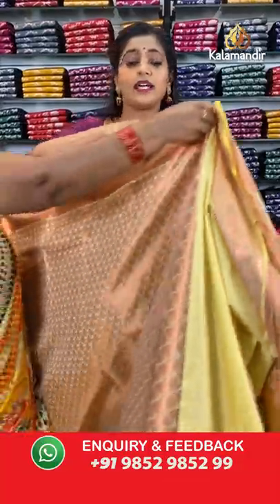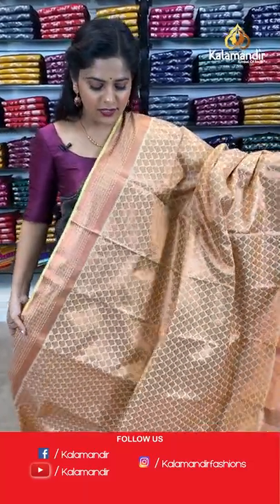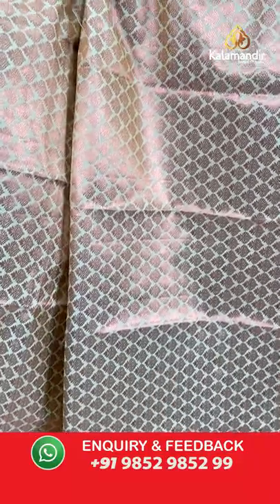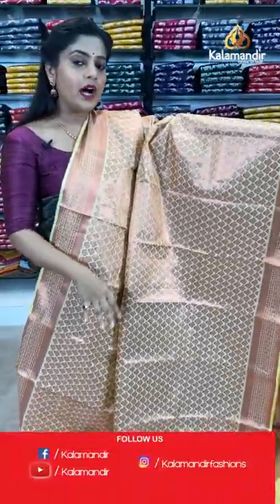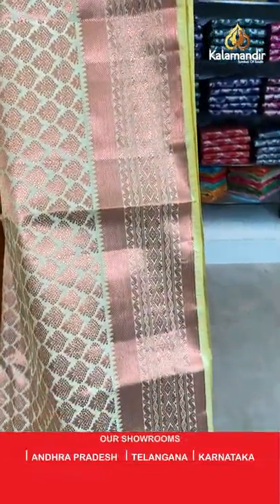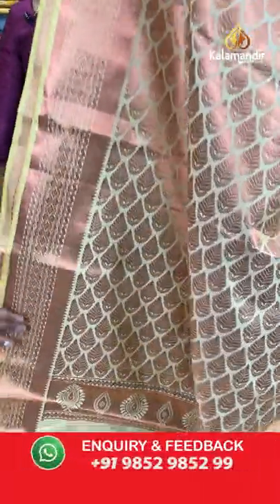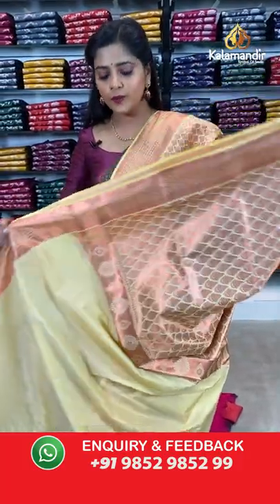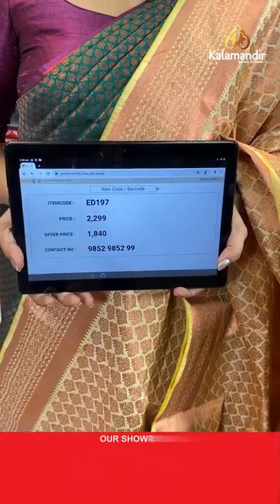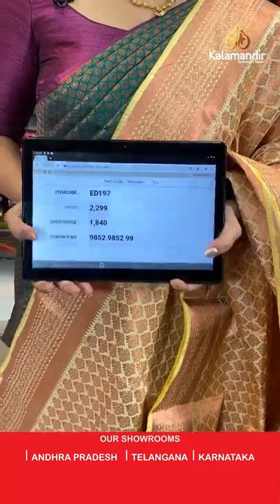Now showing the last pattern from today's collection — the remaining copper zari sarees. First is a cream coloured saree with a yellowish cream tone and copper zari brocade pattern all over the body. This one has a slightly larger brocade pattern compared to earlier sarees. The narrow border has kadi lines, and the pallu has beautiful leaf shaped brocade work. Plain blouse piece with zari border. Saree code is ED197, offer price 1840 rupees.